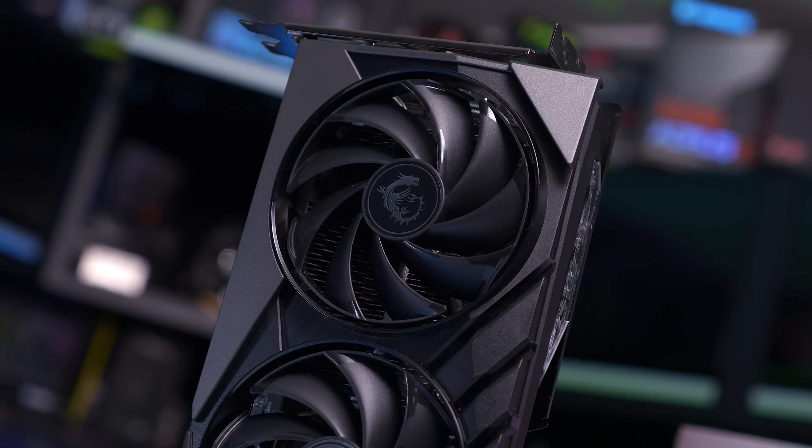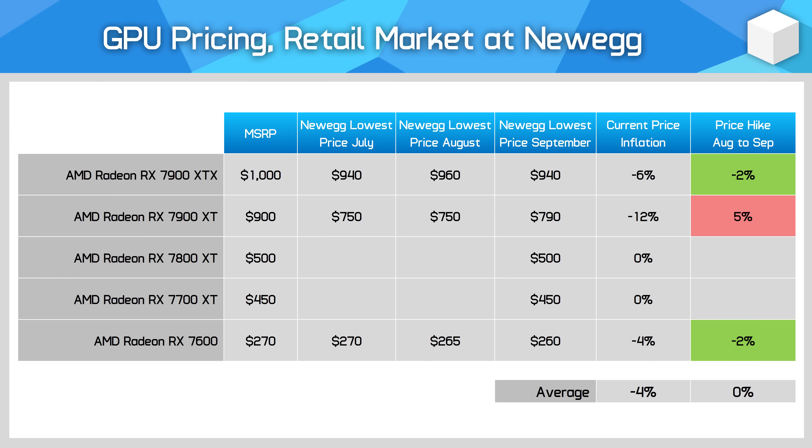When we look at AMD's current generation lineup, as expected there's not a lot going on. Both new GPUs launched at their MSRP and pricing for other models remains similar to previous months. The RX 7900 XTX is still around $950 US, the 7900 XT is at between $750 and $800, and the RX 7600 is $10 below MSRP. Nothing to get excited about.